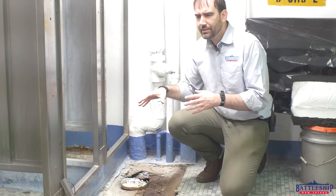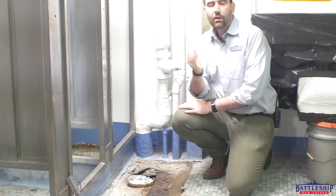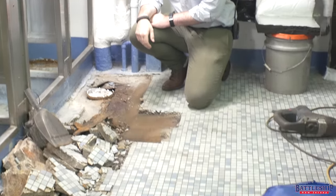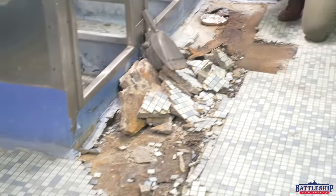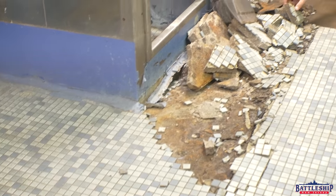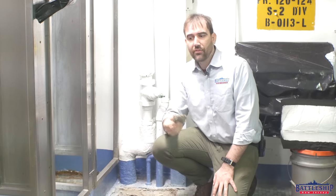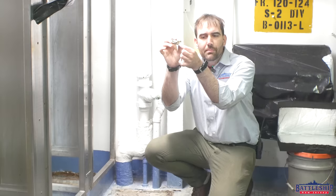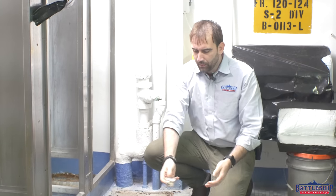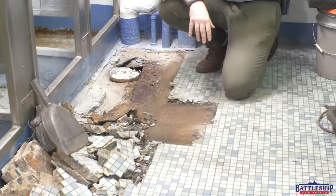We found an issue, but it is all aft of frame 123. Forward of frame 123 there is a really weird hump in the deck that we had to investigate. This piece of tile with this inch-thick leveling compound is from aft of frame 123. This piece of tile with this skim coat under it is from forward of that, and if you look at it you can see that there is a very pronounced hump in the deck here.